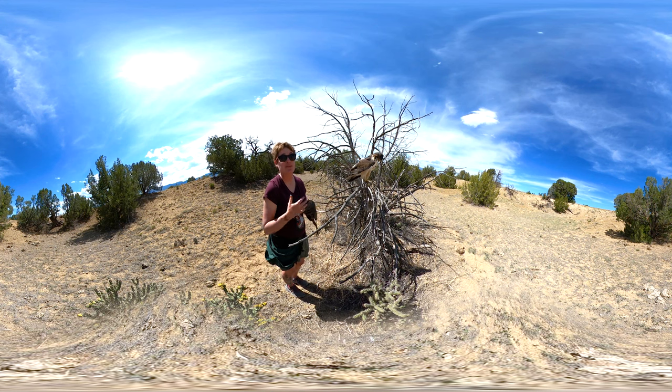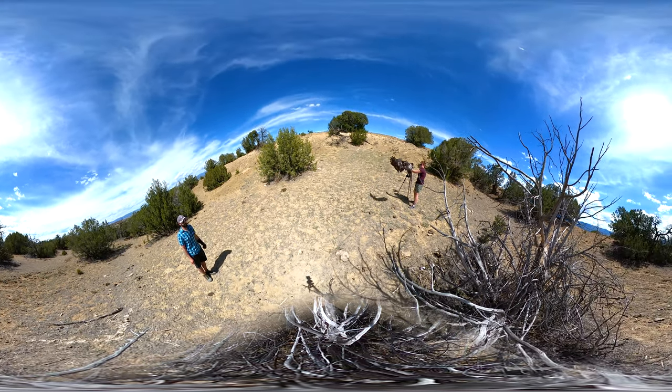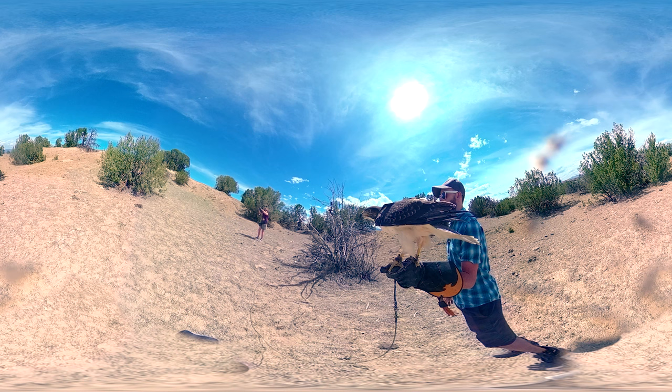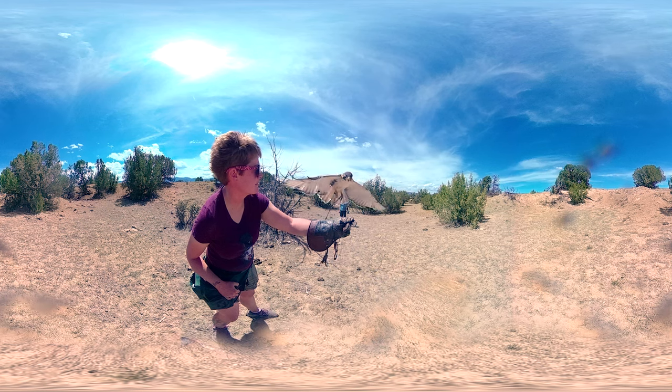They spend a lot of time on the ground, as well as in the air, hunting like the hawks that we have here. You might notice that he's got pretty long legs for a buzzard or for a soaring hawk, because they will also hunt small animals — reptiles, amphibians, mammals, and birds on the ground.